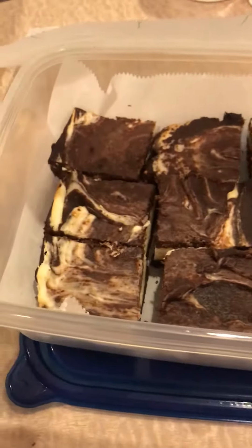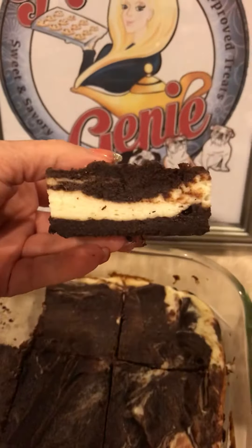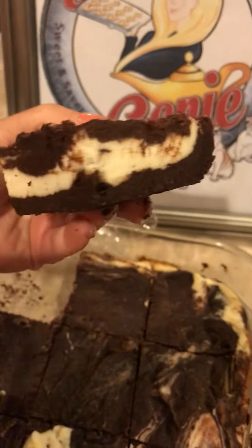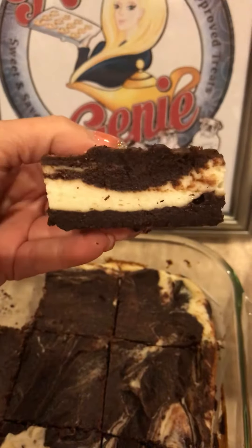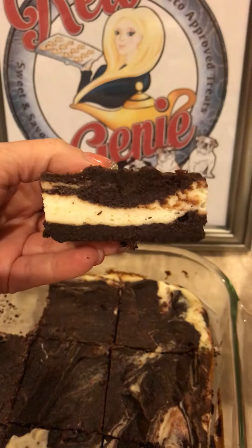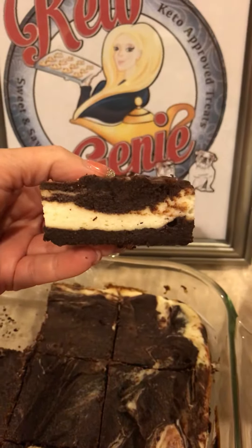I'm just going to show you up close what one of these beauties looks like. You guys see those? These are so good — people really love these. People call them all kinds of different things too. I have a friend that calls them cookies and cream bars, and there are other names as well.